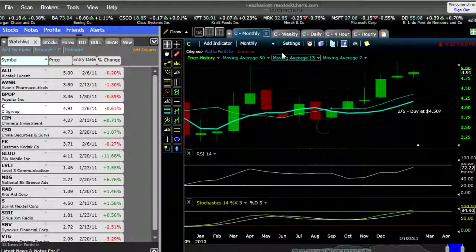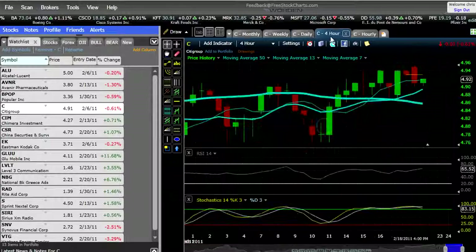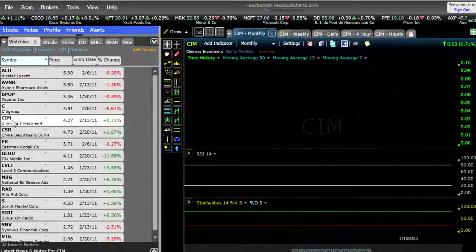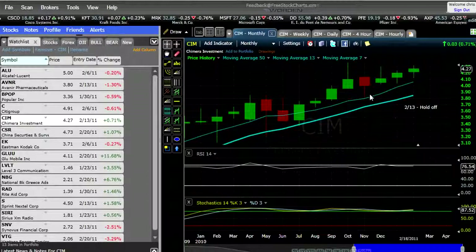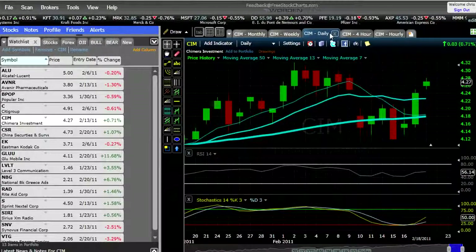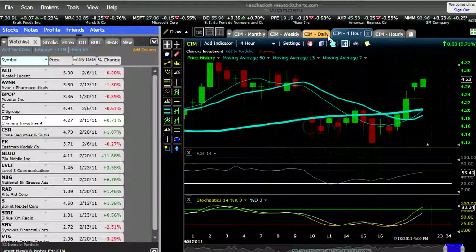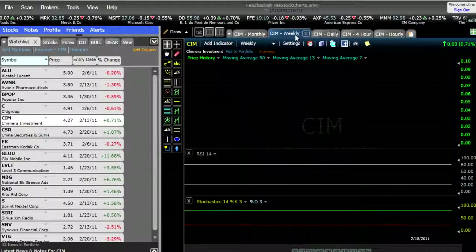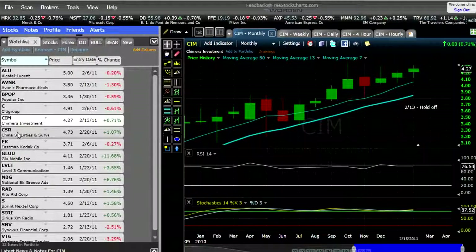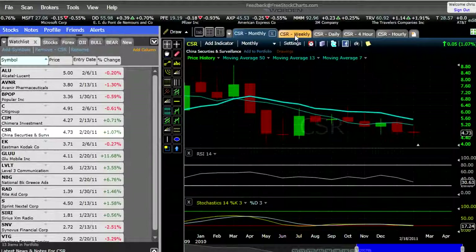Citigroup is starting to show some bullish tendencies, but might be just a little bit overbought at this point. We're going to wait for that to come back down — I'll keep $4.50 for now. Chimera Investment: I said to hold off because it looked like it's probably undecided. It's got a nice little bump up there; this one could go off on another tear again, and by the looks of the four-hour chart it probably will. But I'm going to stay off for now — I'm not a big believer in chasing stocks.